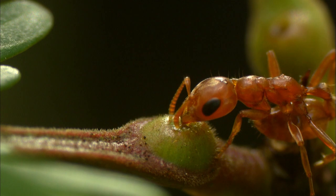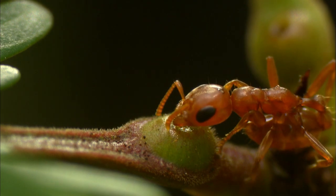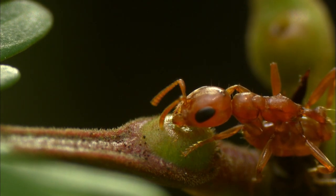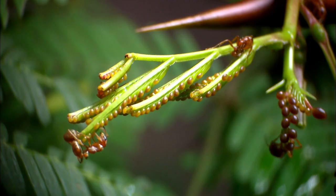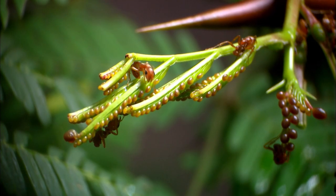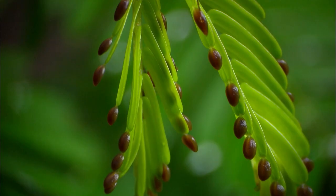But the tree is not providing this for free. The nectar is exchanged for the ants' services. Brown protein lipid nodules on the leaves also provide nourishment for the ants.